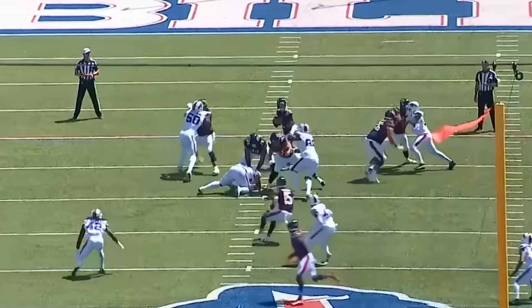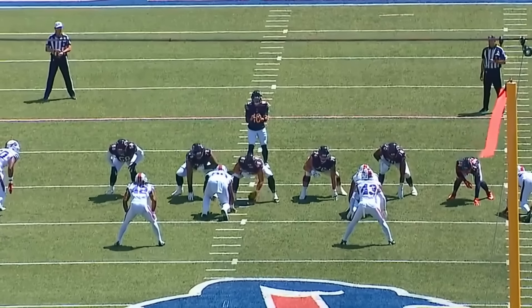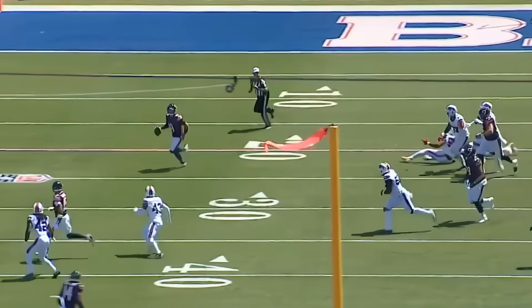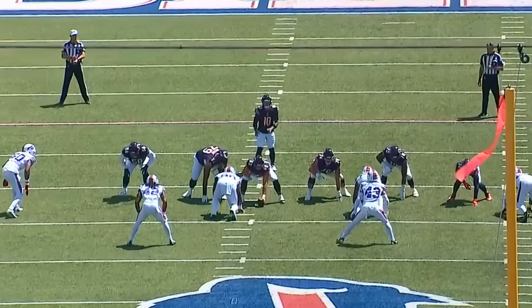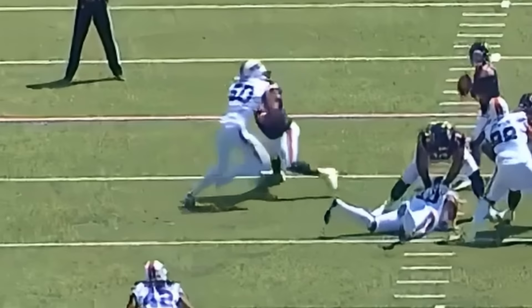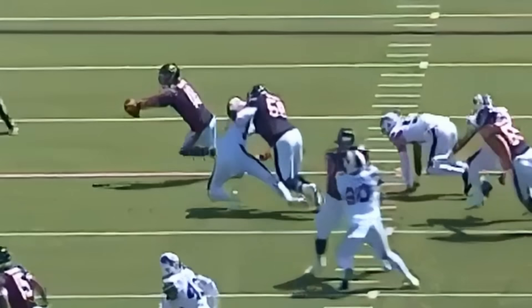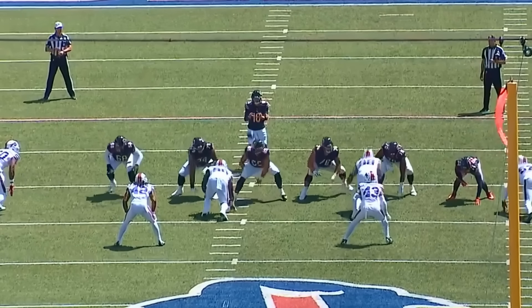The first play we're going to look at is Darnell Wright getting called for a hold. He's going up against Greg Rousseau — some people think Rousseau is a top 10 to 15 pass rusher. Wright does a pretty good job stopping him but doesn't let go and gets called for the hold. I'm about 50/50 on this — technically Wright has his hands to the inside and Rousseau is trying to pull away, but Wright is kind of driving him into the ground, so I can see it both ways.